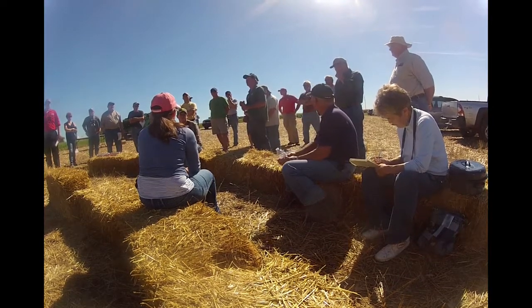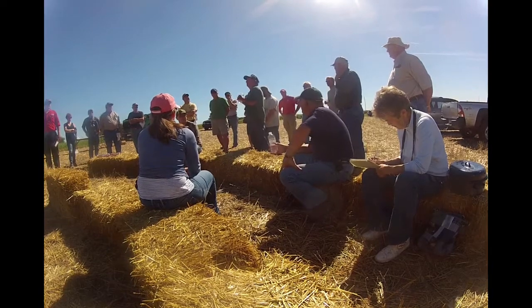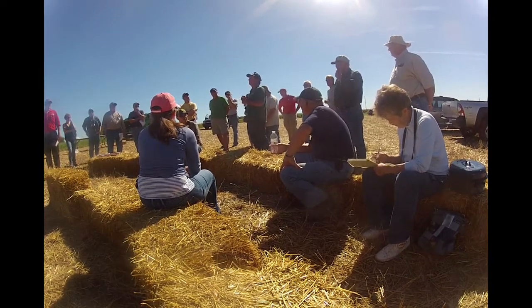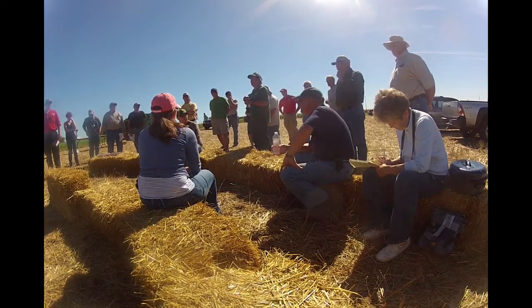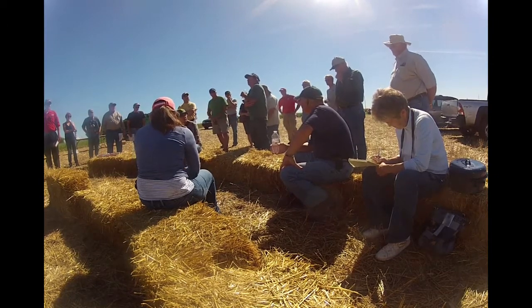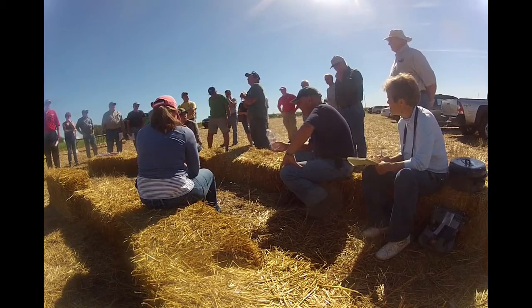We've played around a lot with the nitrogen, and it seems like with no-till, we need to put our nitrogen on sooner. We moved more of it up front than what we used to do before. Right before that we were chisel plowing, usually a pass with a field cultivator in the spring and then plant.